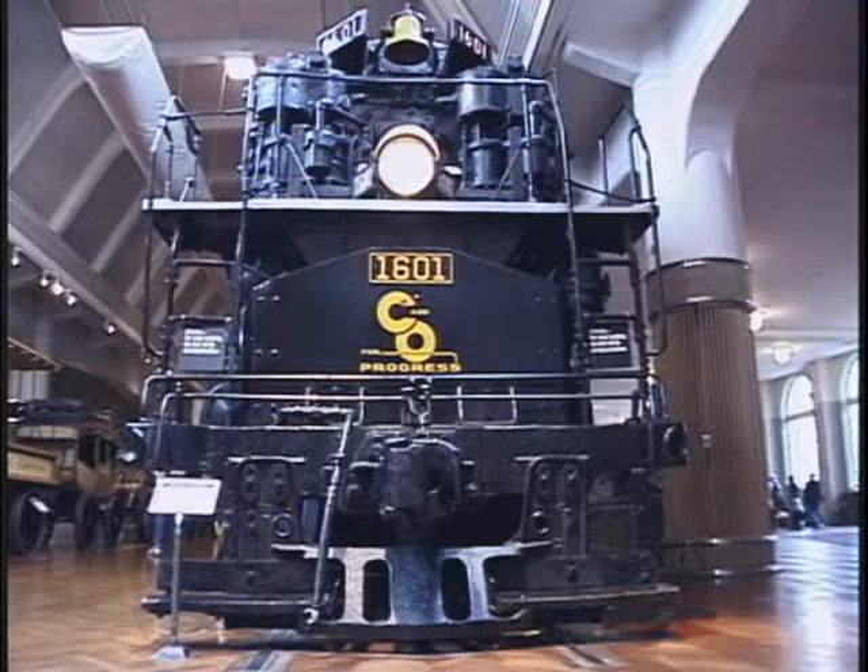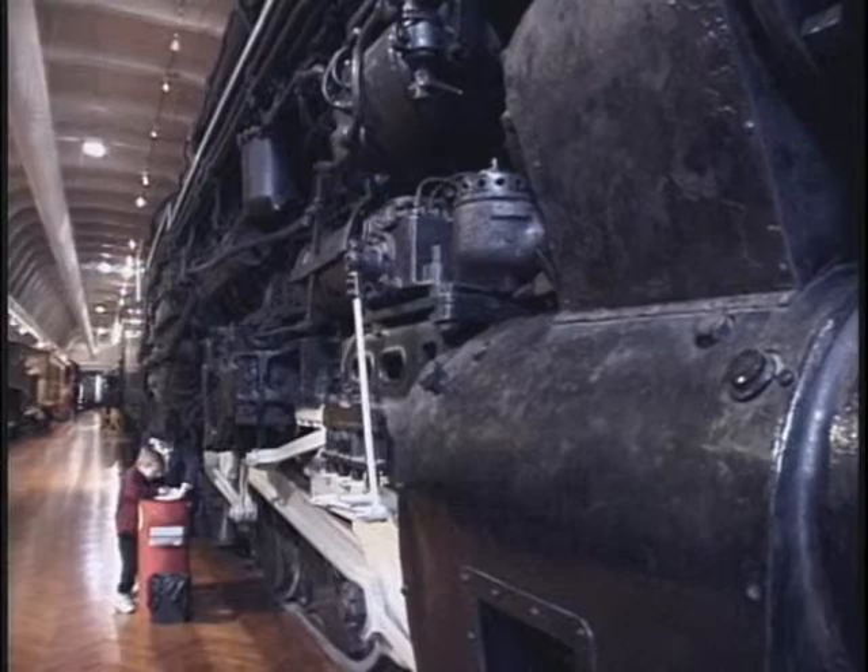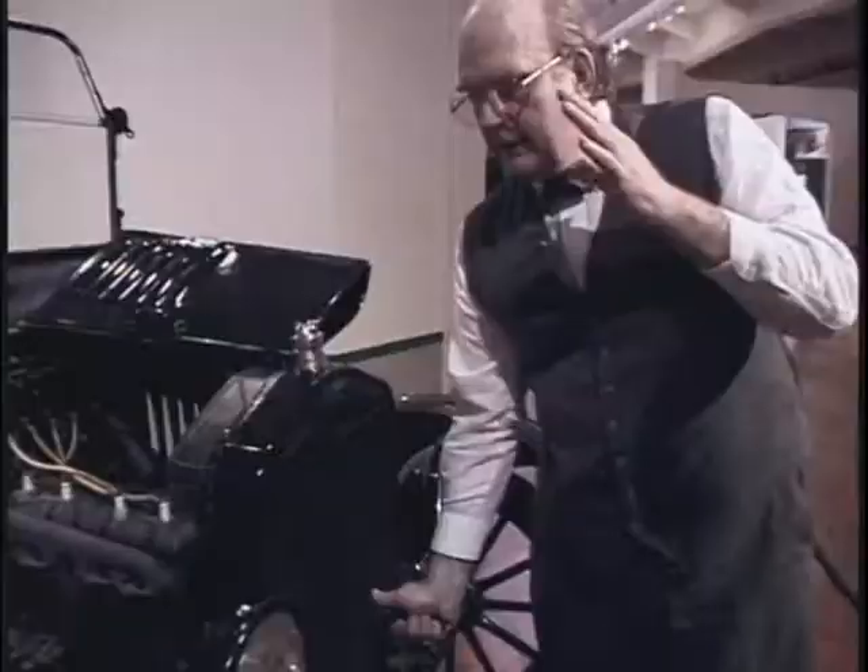This is the most photographed item in the museum. Built in 1941 to haul coal, the Allegheny locomotive is 125 feet long and weighs over 600 tons — a continuing fascination with superpower.